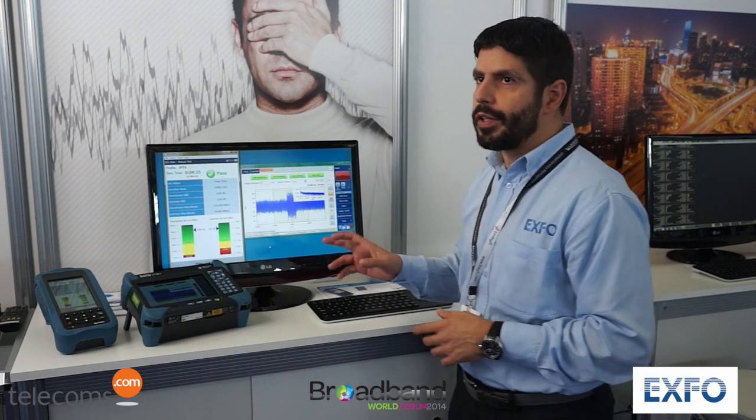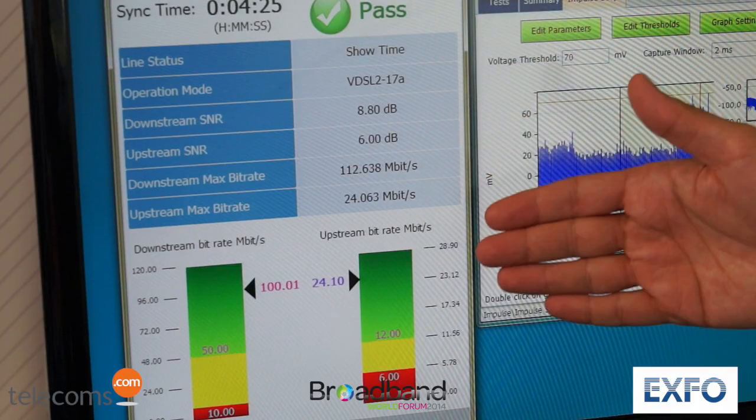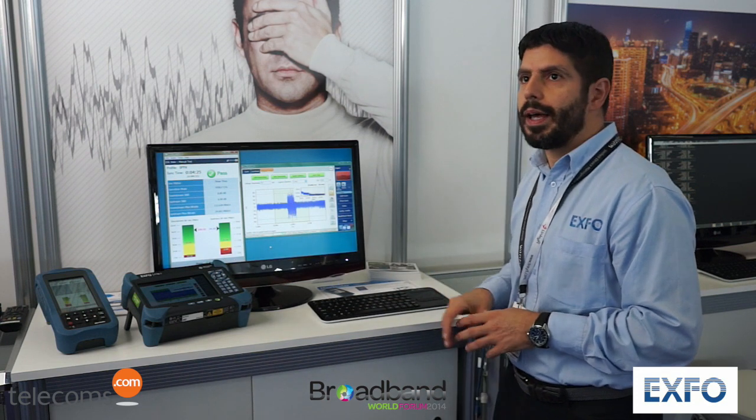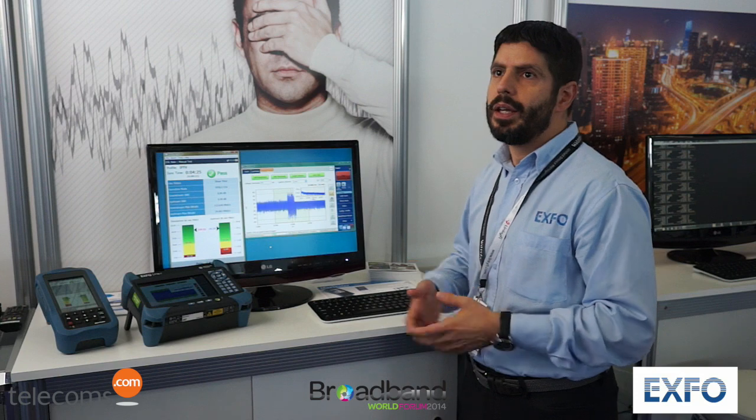In our 30 years of history, EXFO has always committed to providing customers the best tools to deploy and troubleshoot the latest technology in the field. This is true also for today's application like VDSL vectoring, where interoperability is very important and specific problems require a professional tool to find. Here we have our two main products: one product lets you emulate the customer's modem, connected to a real VDSL-2 vectoring system to prove the quality of the system. The second product, the FTB-1, is a professional tool to capture and analyze impulse noise — one of the biggest problems in VDSL-2 vectoring today.